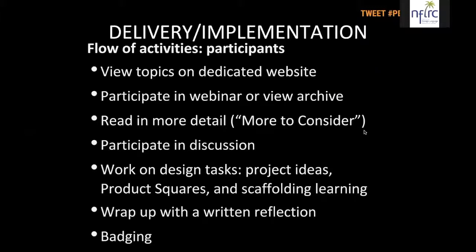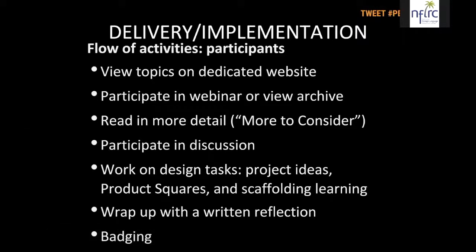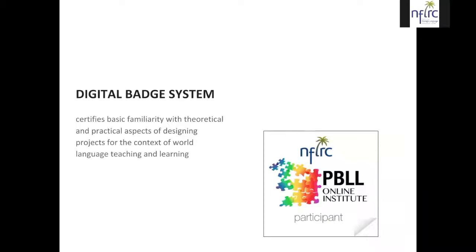Here's the flow of activities: you view topics on our dedicated website, participate in the live webinar or view the archived video, read in more detail, participate in the discussion, work on the design tasks, and do a final written reflection on your learning. As long as you meet our criteria for completing those tasks to satisfaction, we will issue you an electronic badge — a computer graphic linked to a set of criteria, representing our certification that you have mastered theoretical and practical aspects of designing projects for world language teaching and learning.